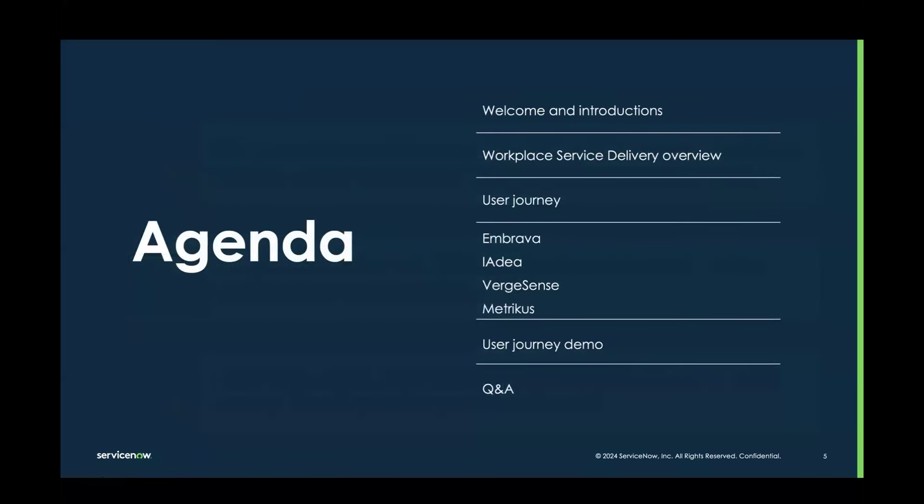Let's talk about what we're going to be covering today. We'll start with welcome and introductions, then move on to an overview of the Workplace Service Delivery product and how it connects to each of our tech partners. Then our tech partners will present — starting with Embrava, followed by IDEA, then Burstens, and lastly Metricus. After that, we'll do a user journey demo connecting everything discussed, and finally we'll have Q&A.